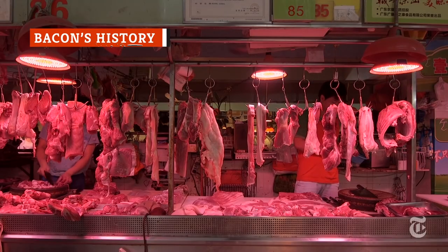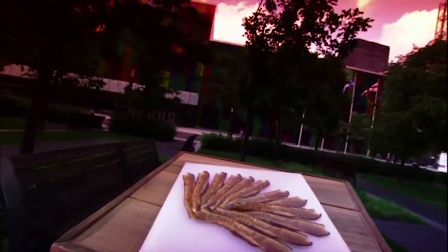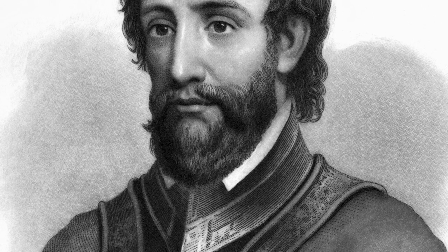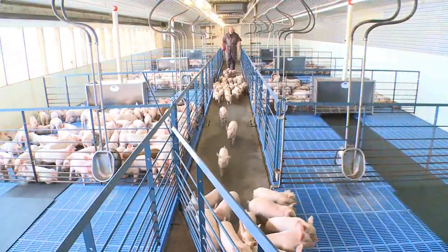The first mention of anything resembling bacon dates back to ancient China, where it took the form of salted pork belly. Until the 16th century, the term bacon referred to pretty much any pork you could find. The word itself derives from continental European dialects, including the Old High German term bacho, meaning buttock. Bacon arrived in the New World with the Spanish explorer Hernando de Soto, the so-called father of the American pork industry.